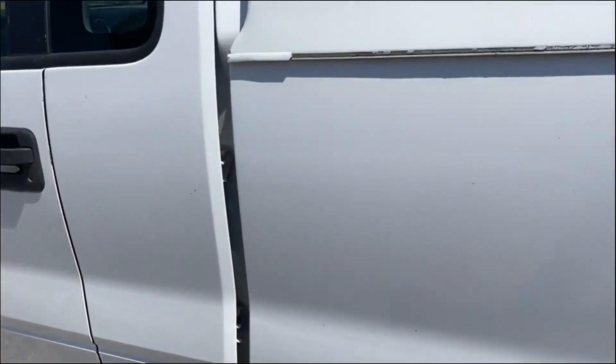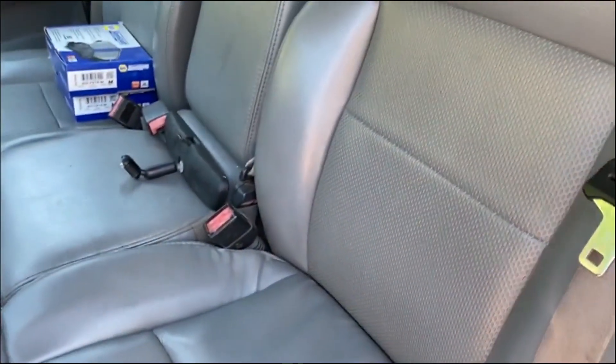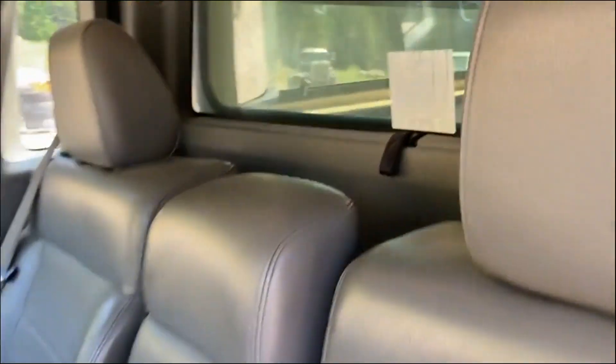I'll show you the interior. 259,000 miles. Vinyl floors, vinyl seats, a little bit of cargo space in the back.